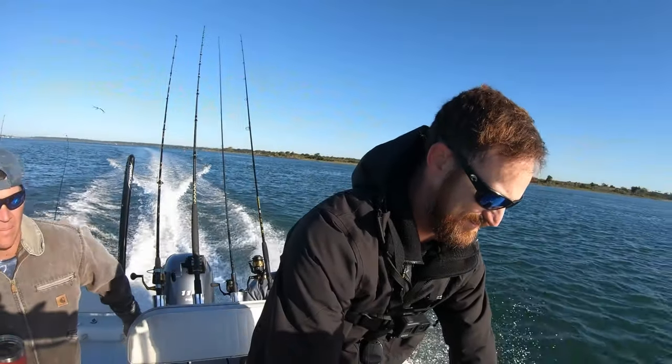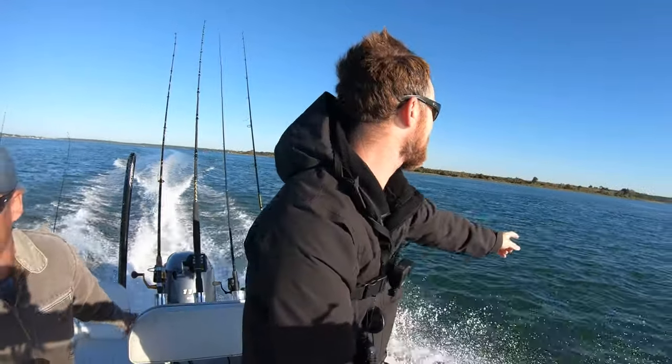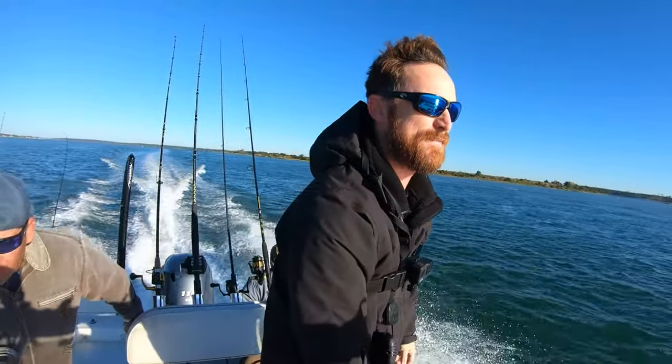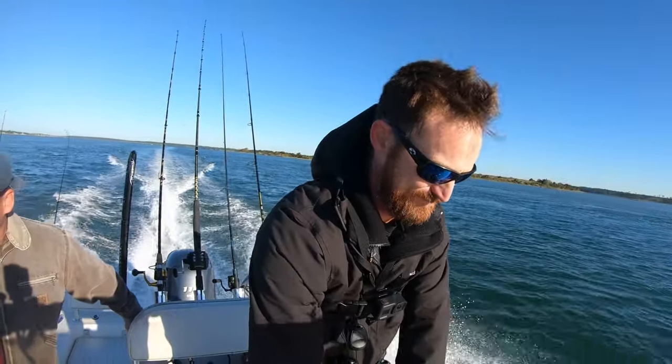Hey, welcome back everybody. So today we're heading out the inlet. I'm actually in my boat today. A lot of you probably don't even know that I have a boat, but I have a 20-foot bay rider. It's a very nice boat. I just happen to think for 98% of the fishing I do that a kayak is a superior vehicle to do it.